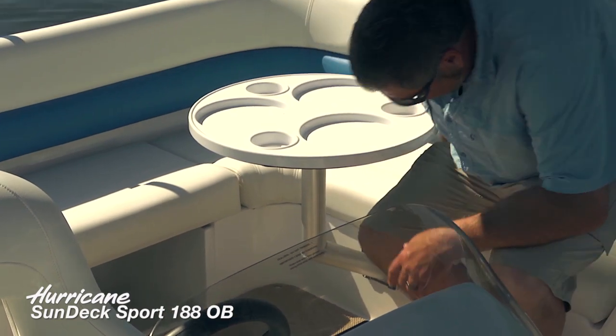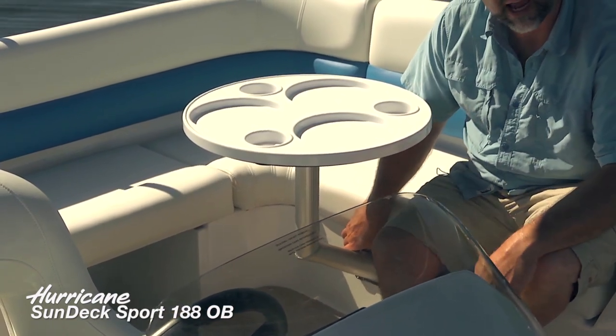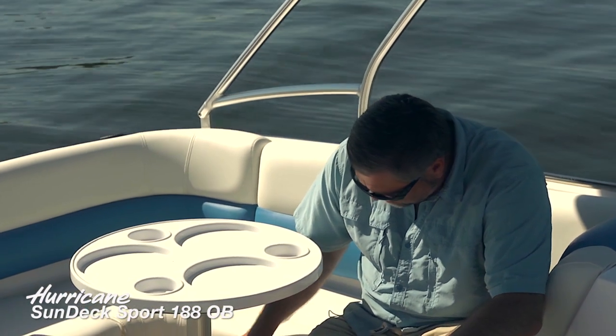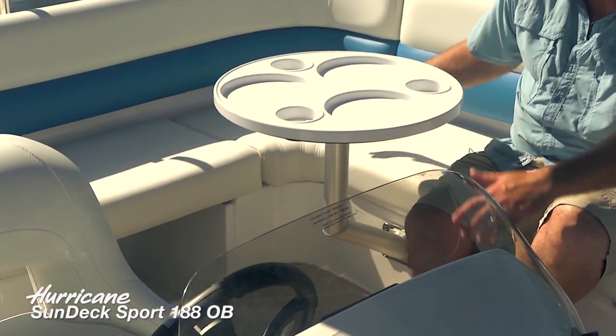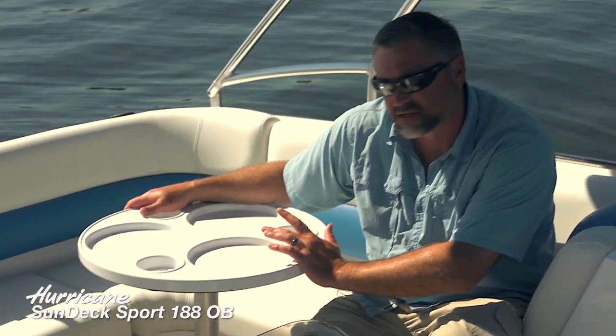But the engineers at Hurricane came up with this really clever way of putting a bracket directly into the side of the fiberglass helm seat base. What that's going to do is allow the table to come out at an angle, having the cockpit table at approximately the same position it's always been.